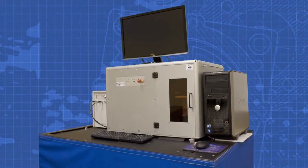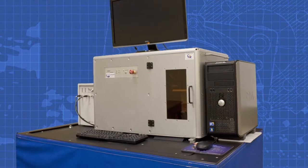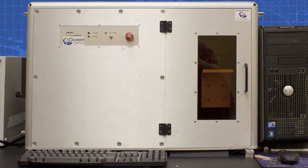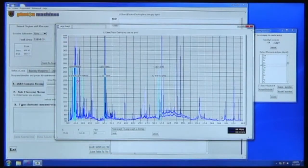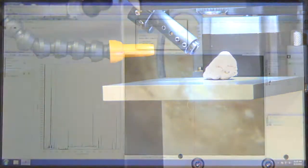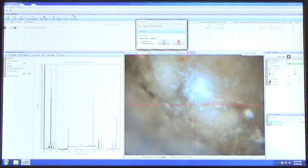The Insight is a complete laser-induced breakdown spectroscopy system designed for the microanalysis of solid materials. The Insight provides a broad spectral range from 190 to over 800 nanometers and better than 0.1 nanometers resolution throughout the spectrum.